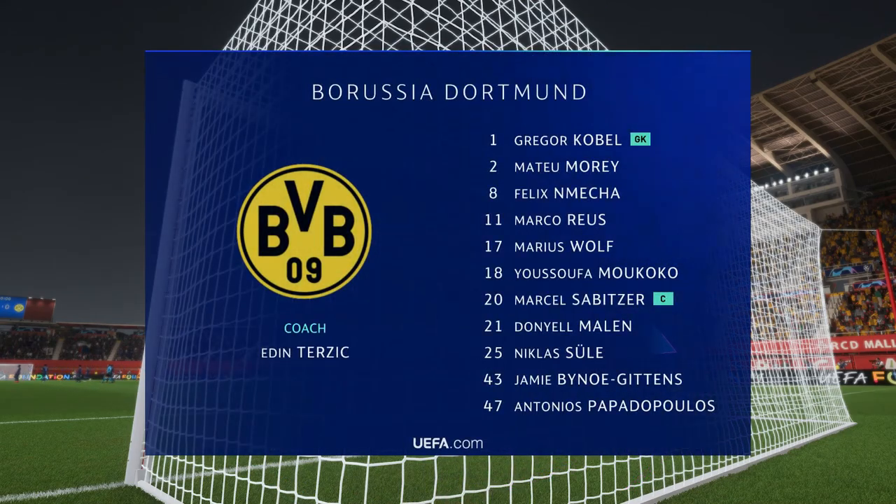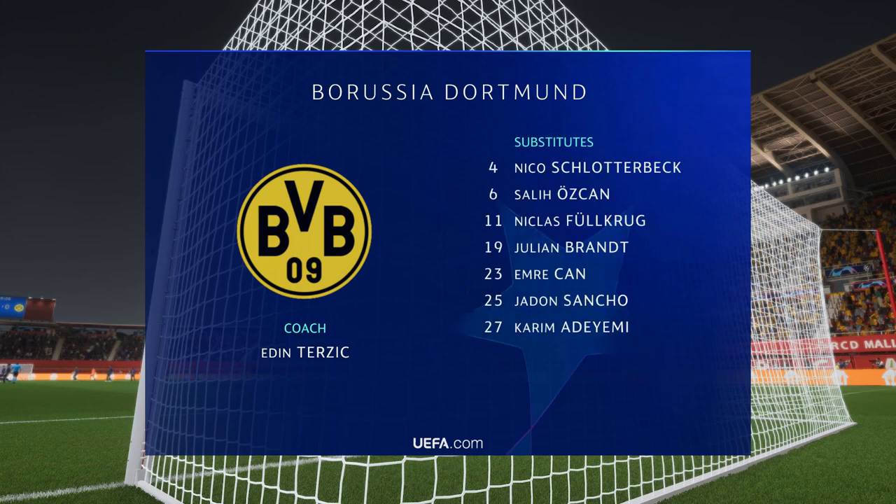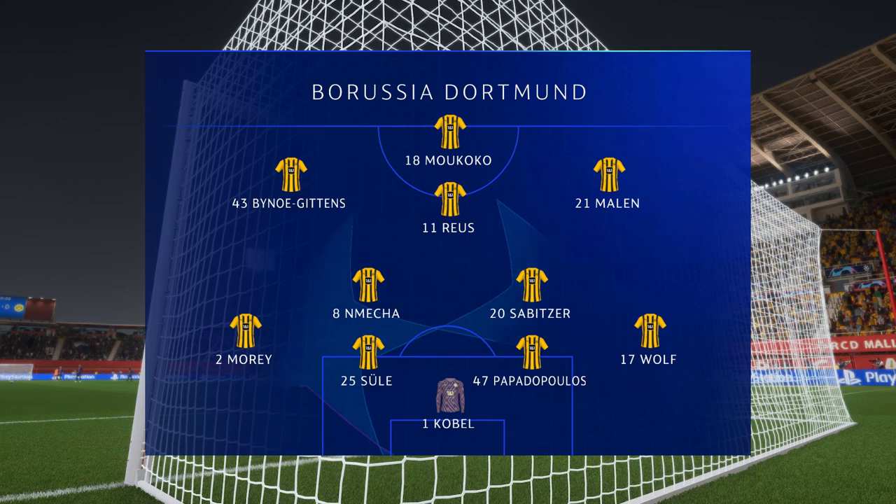Introducing the Borussia Dortmund side — well, in this shape, if their wide players stay high up the pitch and get enough of the ball it's a very attacking lineup, but if they drop too deep they will leave the center forward isolated and it could be difficult for them.